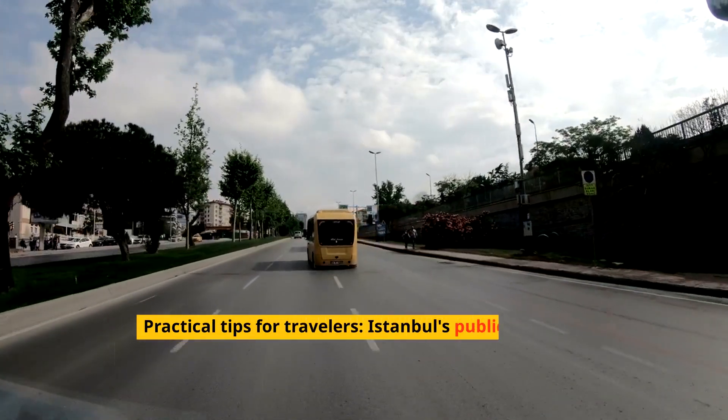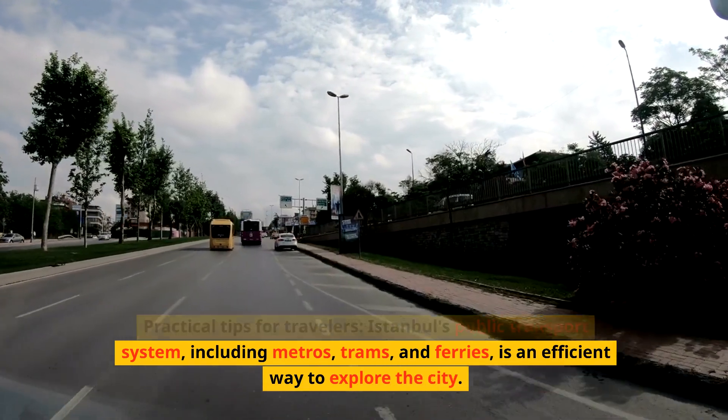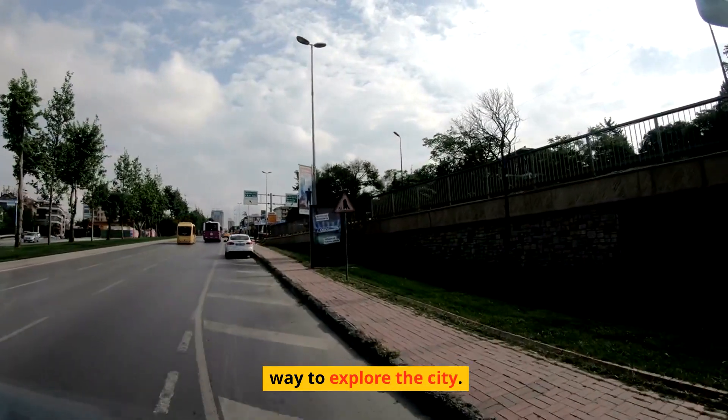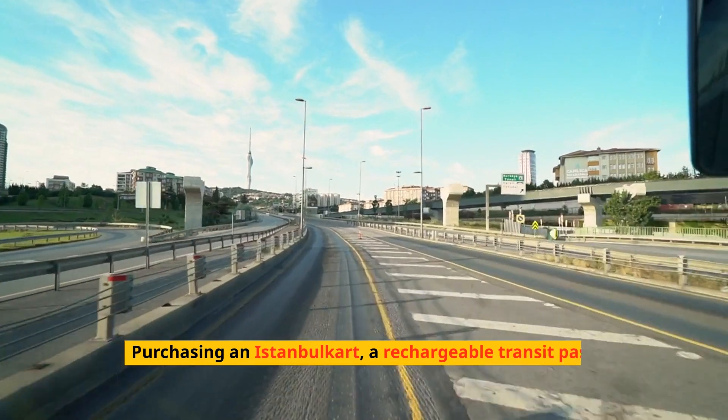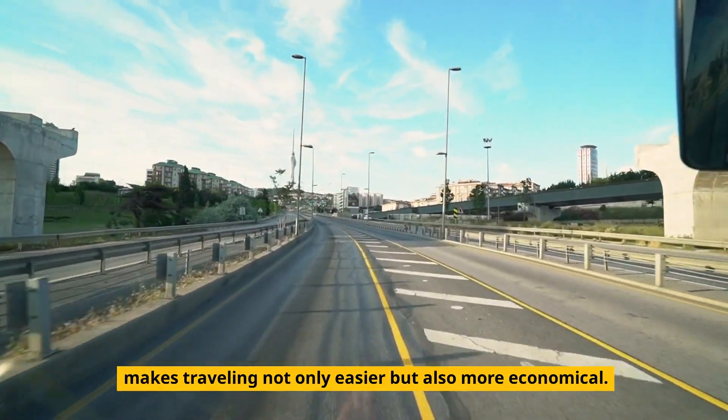Practical tips for travelers: Istanbul's public transport system, including metros, trams, and ferries, is an efficient way to explore the city. Purchasing an Istanbul card, a rechargeable transit pass, makes traveling not only easier, but also more economical.